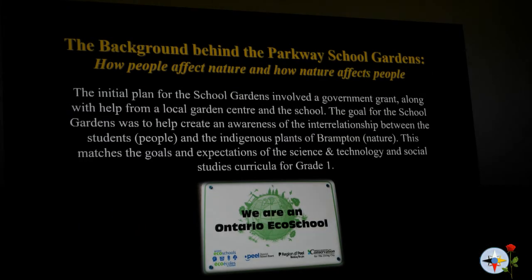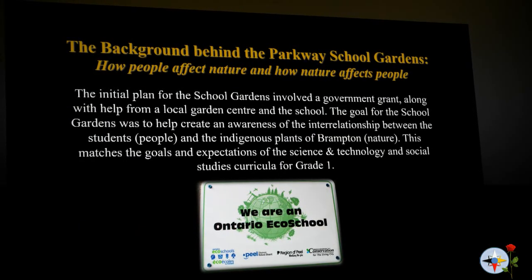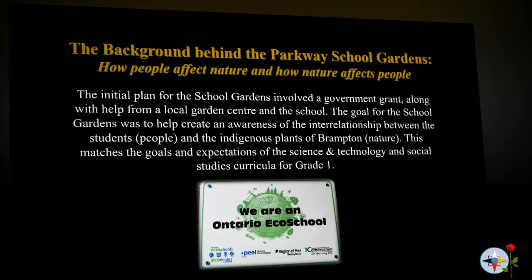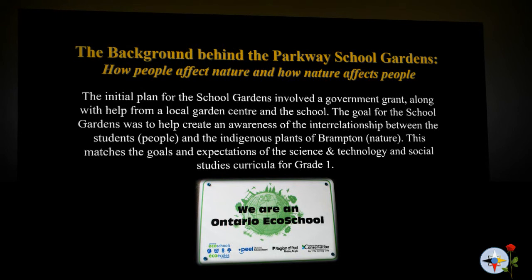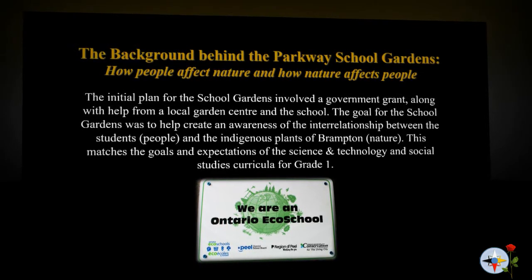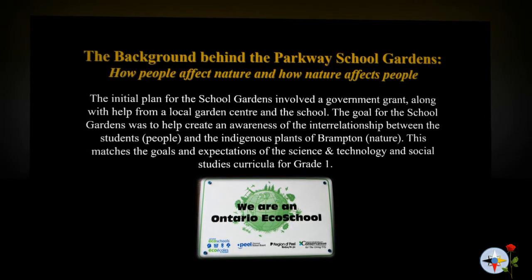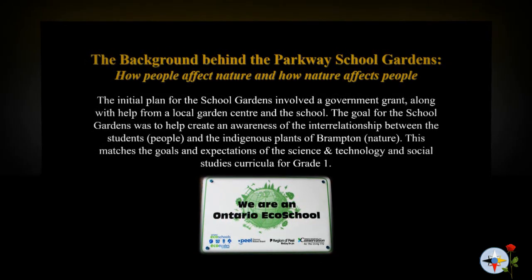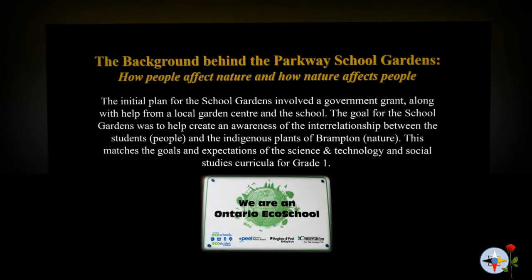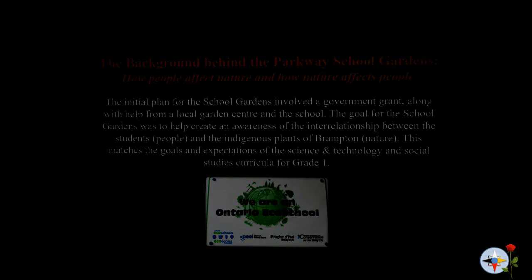The initial plan for the school gardens involved a government grant, along with help from a local garden centre and the school. The goal for the school gardens was to create an awareness of the interrelationship between the students, people, and the indigenous plants of Brampton, and nature. This matches the goals and expectations of the science and technology and social studies curricula for grade one.